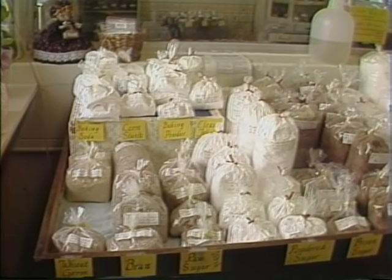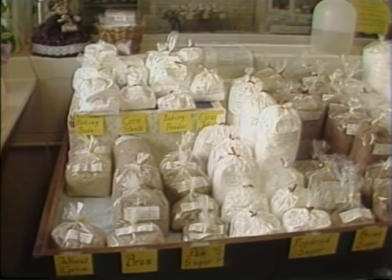So, if buying bulk food is your kind of bag, stop by and visit Linda at The Kitchen Cupboard.